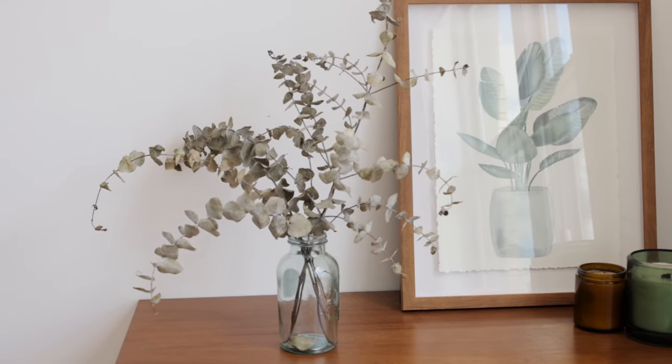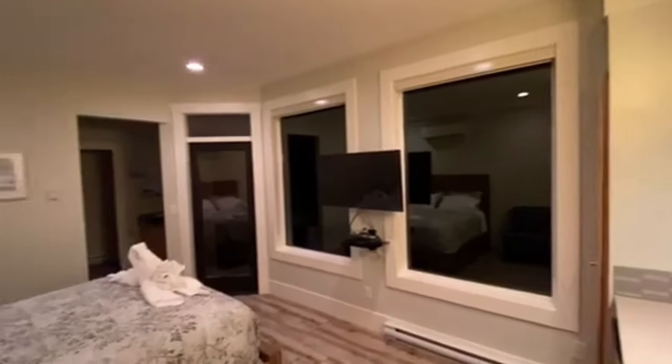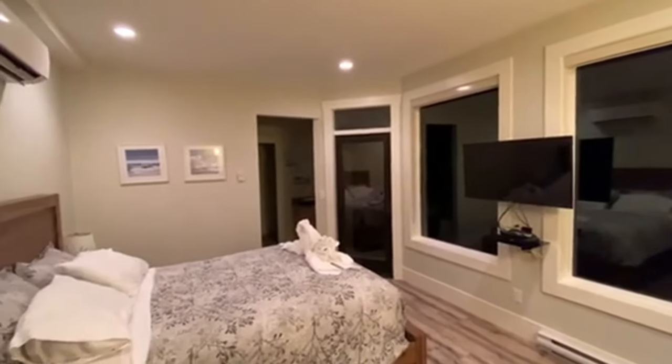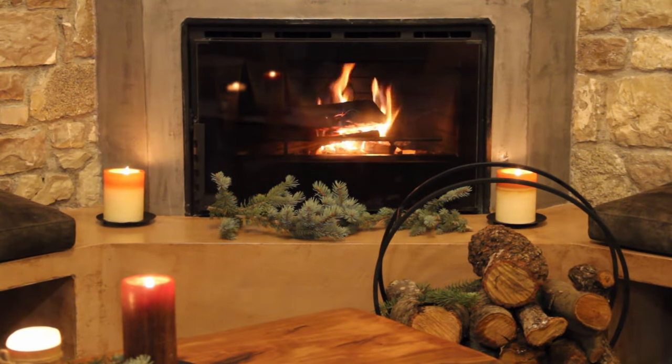Now that we've covered our tips, I hope they've inspired you to create a cozy, clutter-free home. Let me know which tips you'll try, or if you have any others to add. Share your thoughts in the comments below, and remember to like and subscribe if you found this helpful.